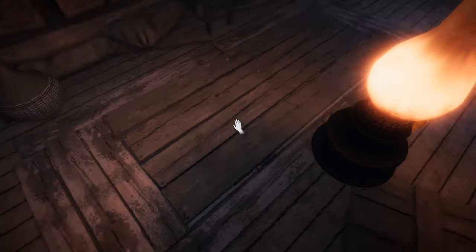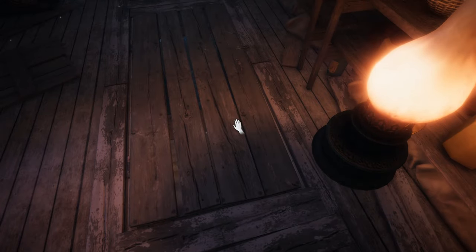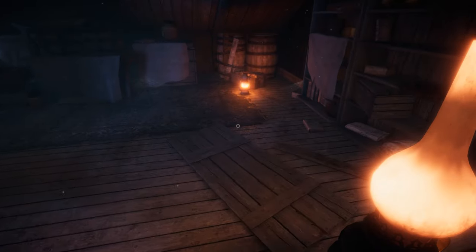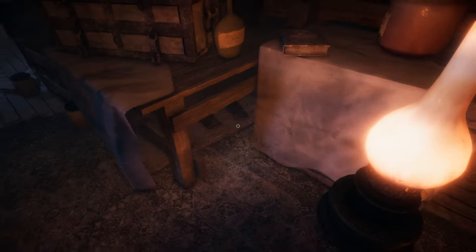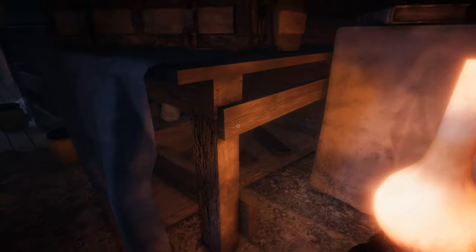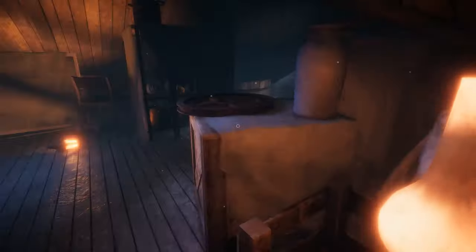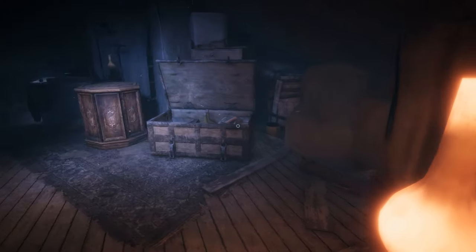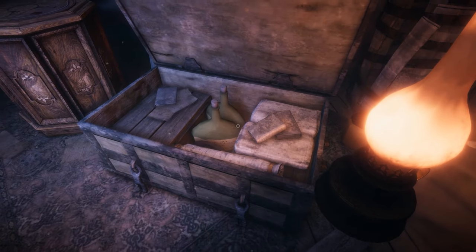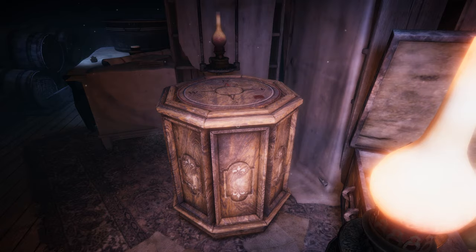I guess I should keep an eye out for a table. Also, what is this? I can't open it. Well, this has got to be the table, right?